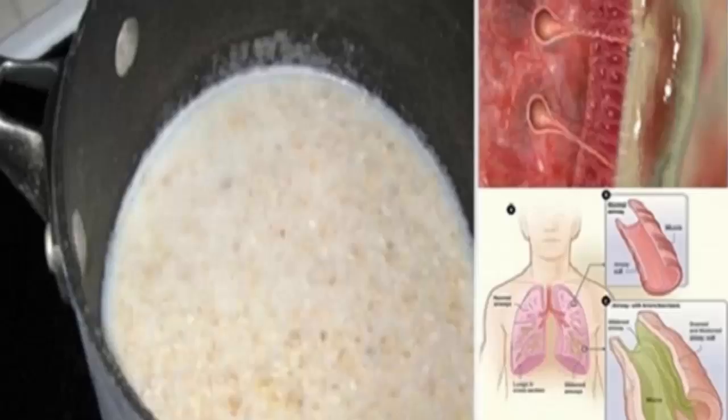Directions: Initially rinse the oats and mix them with the water and the grated ginger, then boil the mixture for several minutes. After it cools, add the honey and the lemon juice and leave it overnight. Store the drink in the fridge and you can use it for up to a week.